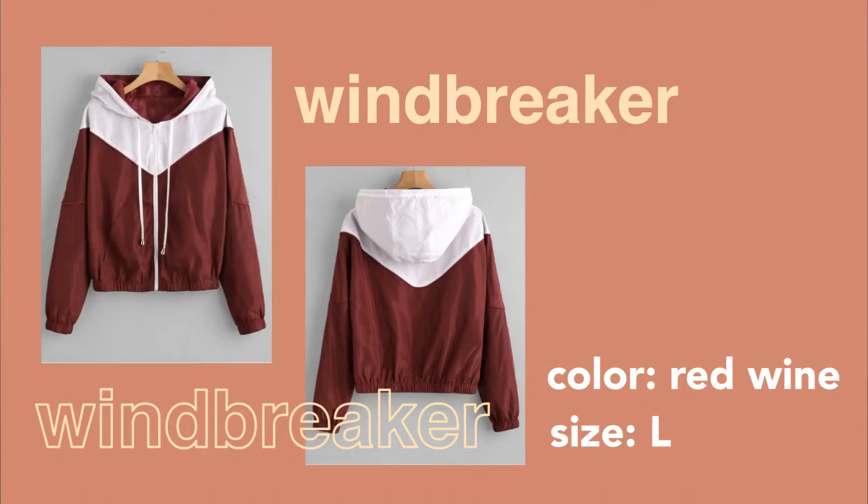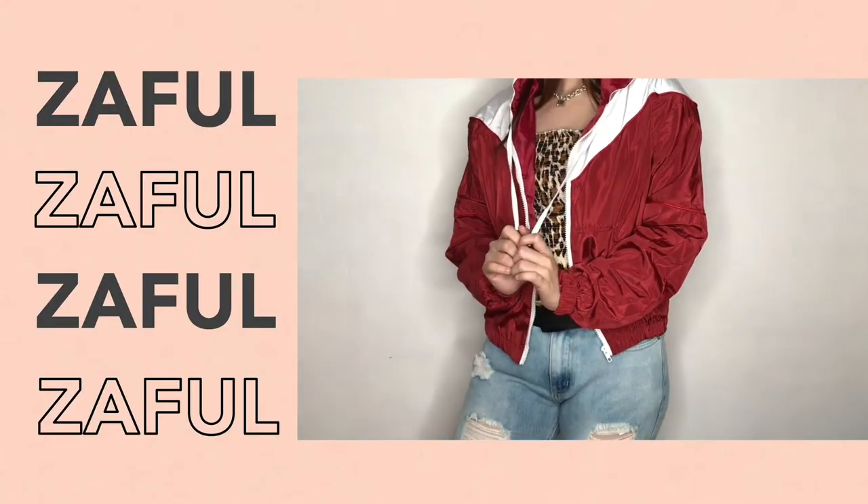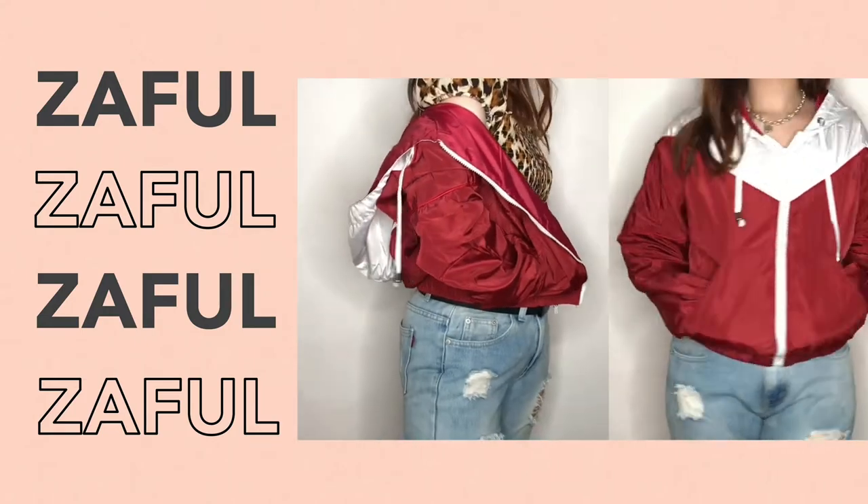Now we're down to the last item — a windbreaker! I've finally gotten myself one. I've been looking in ukay-ukay stores for a windbreaker because here in the Philippines, even when it's rainy it can still be humid, so you can't wear something too thick. A windbreaker is a good compromise — it shields you from rain but is still breathable and not too hot. I got this one in the color red wine, and it's beautiful in person. I got it in size large, which retails for 1,851 pesos, though I would have preferred an extra large since I like my outerwear oversized.